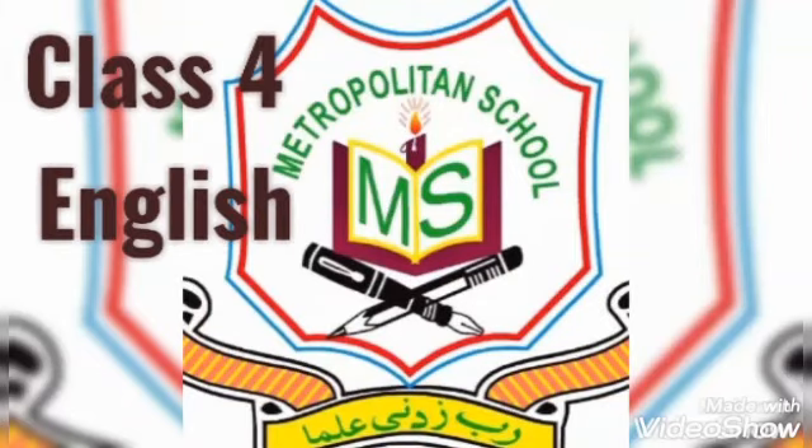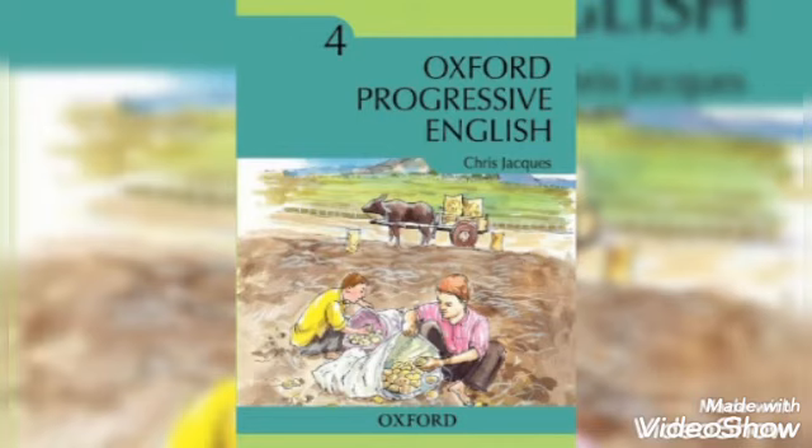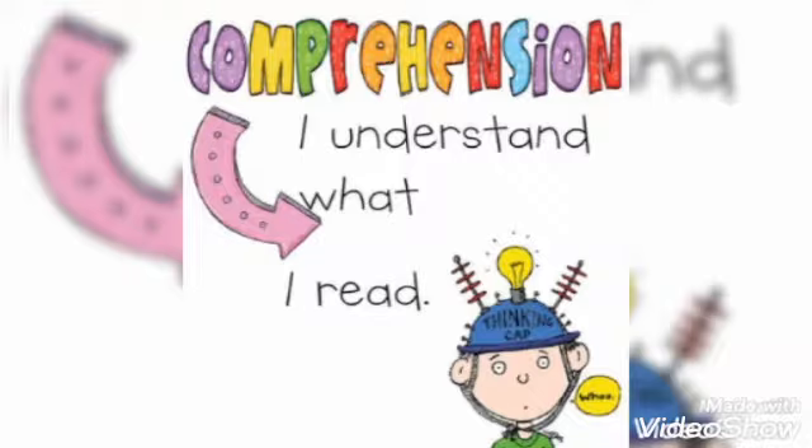Assalamu alaikum dear students, I hope you are all doing well. This is your English teacher Miss Davidia with another interesting topic. Today we are going to do a comprehension, but first we have to understand what a comprehension is.